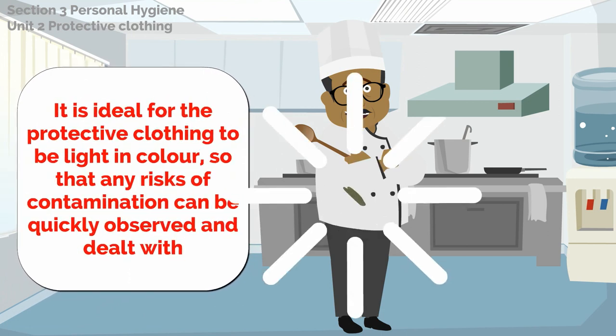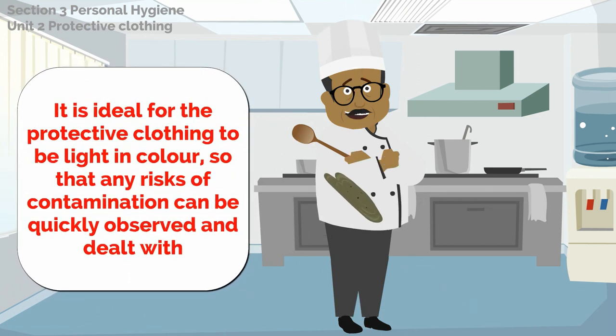It is ideal for the protective clothing to be light in colour so that any risks of contamination can be quickly observed and dealt with.